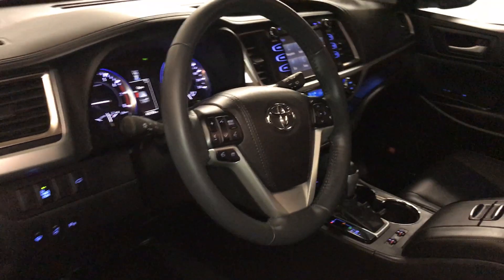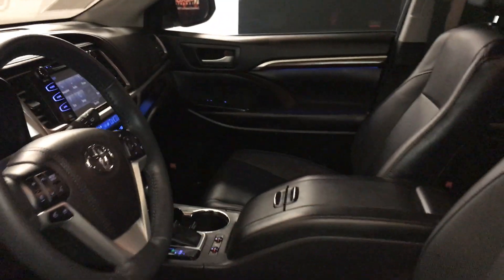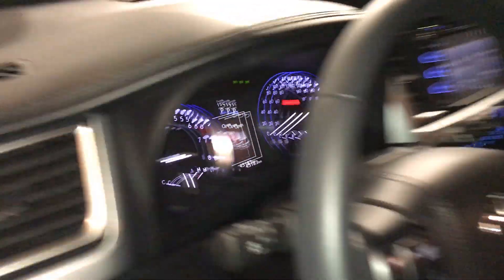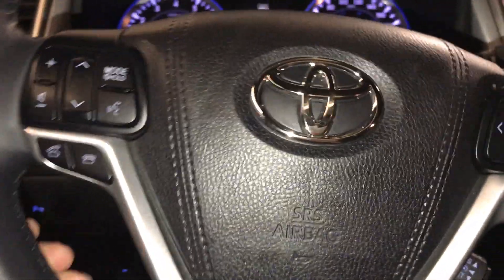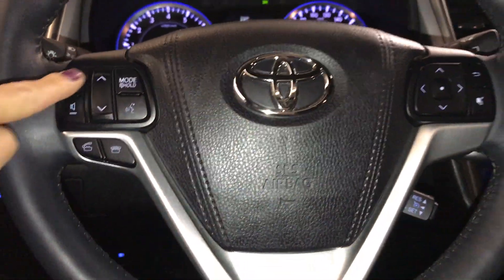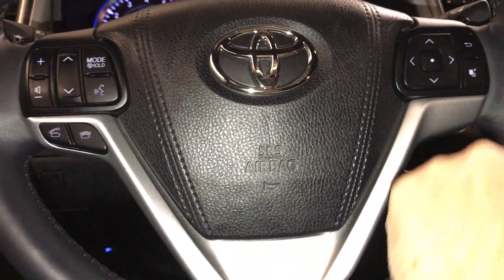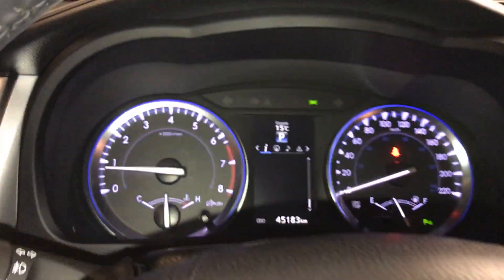Tilt and telescopic steering wheel — it's fully leather wrapped. Controls on your steering wheel include your hands-free audio, hands-free calling, cruise control, and driver's display information controls for your screen above you.